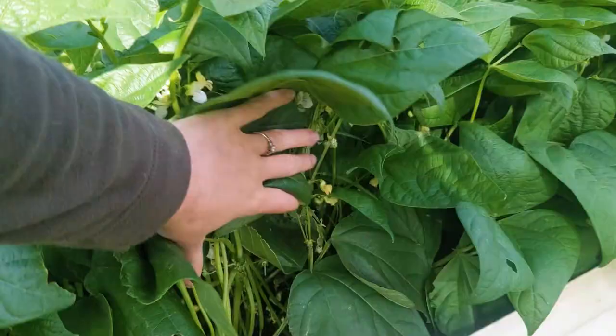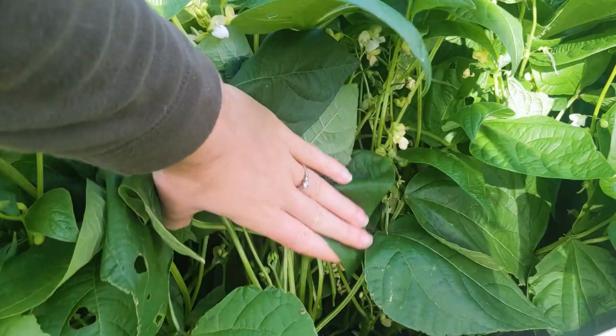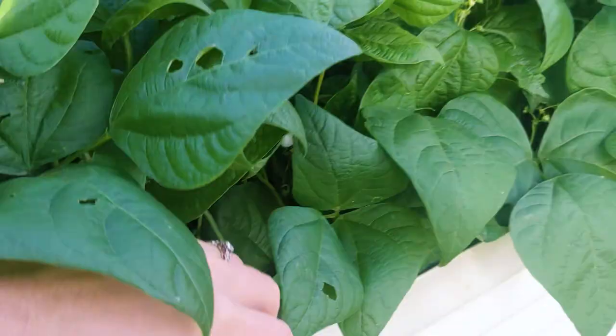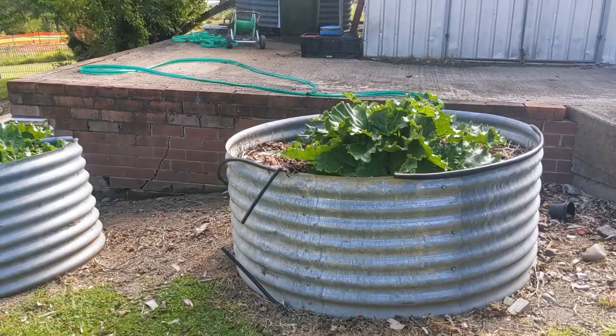I did not know we had beans here — there are little ones, so cool — and corn! Here, you guys know what this is.